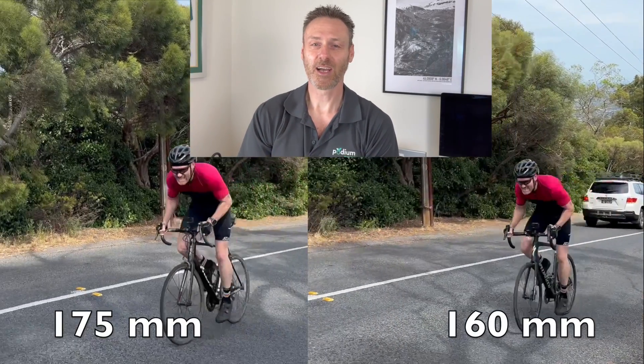I tested my maximum cycling power output using both 175mm cranks and also with 160mm cranks, and my findings blew me away.